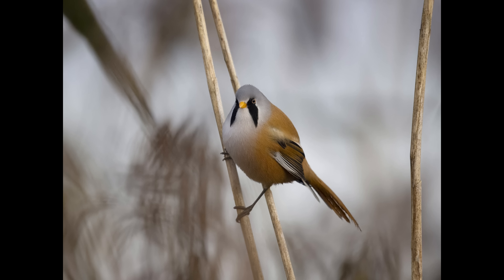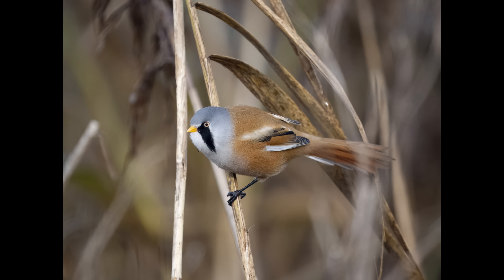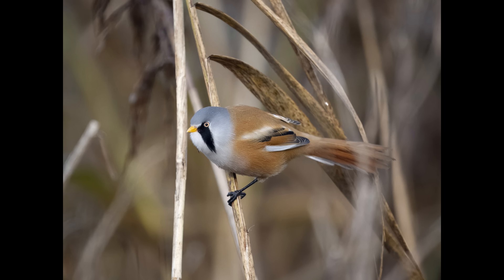Photographers often say they are easier to photograph in the autumn — this is the time when they're climbing up the reed stems. I don't really know because I haven't got a colony of bearded reedlings close to me. This is the female.